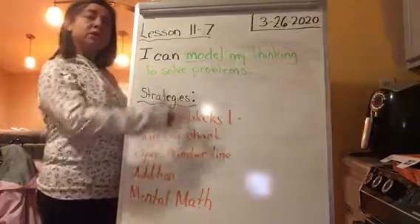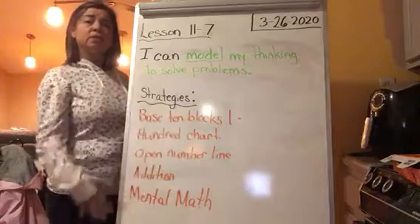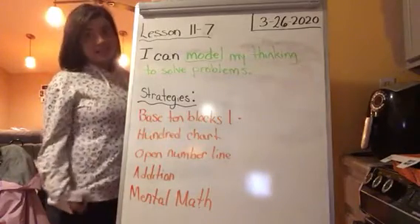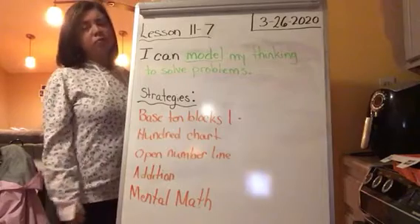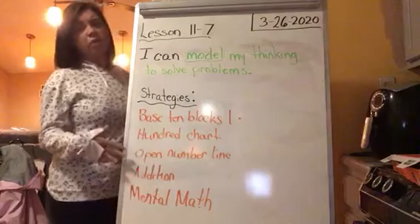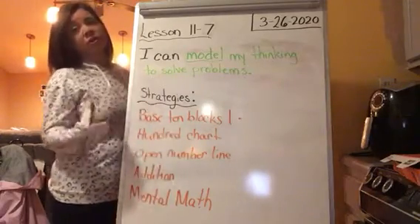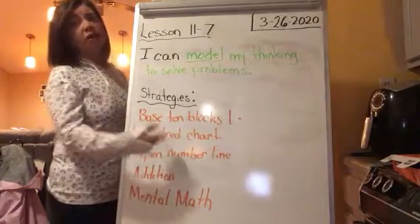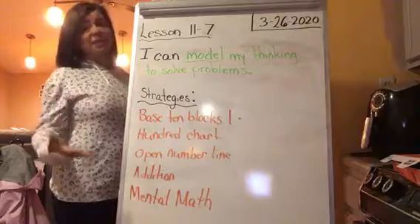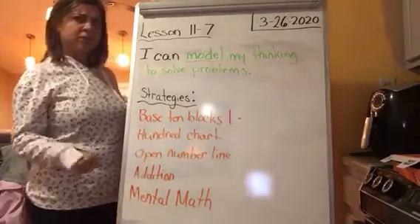We've been talking about our topic the entire two weeks, which has been subtracting tens using multiple strategies. Remember, strategies are different ways that you can work out problems. It may be that a hundred chart is the strategy you choose, or an open number line may be someone else's choice. It doesn't matter which strategy you use as long as it works.